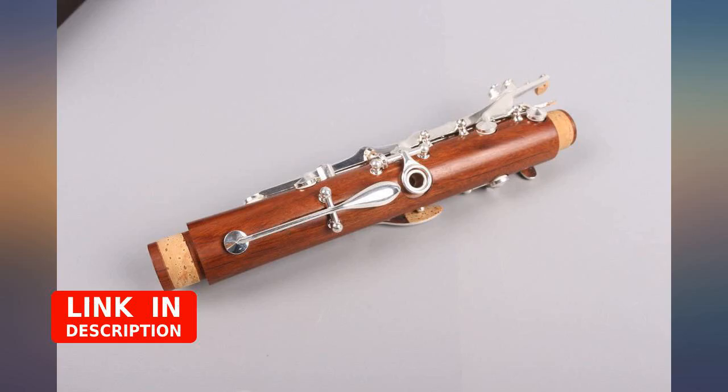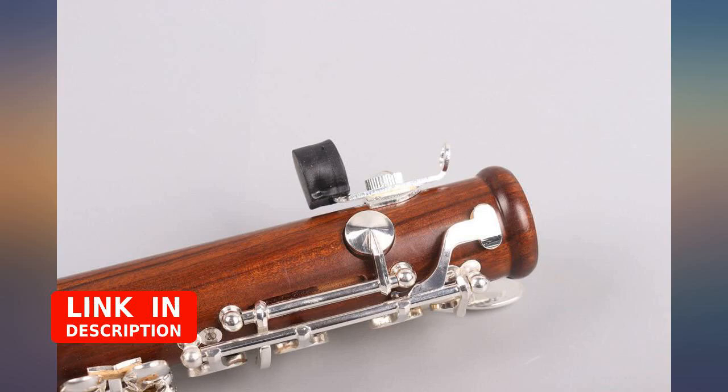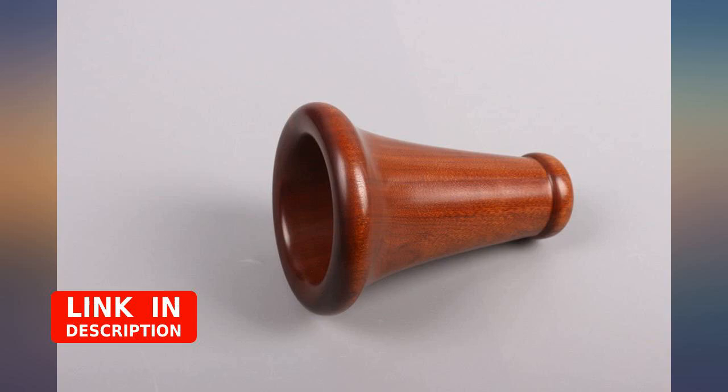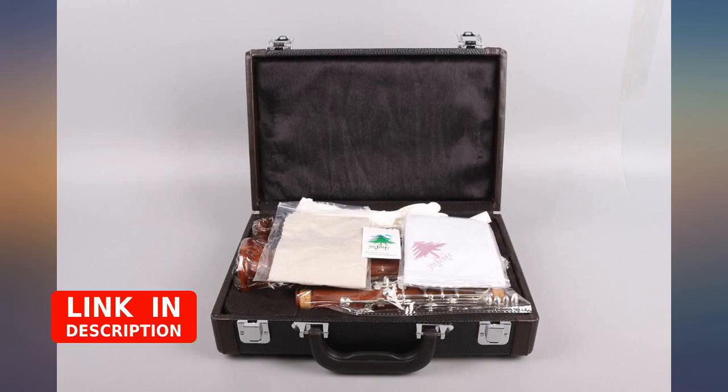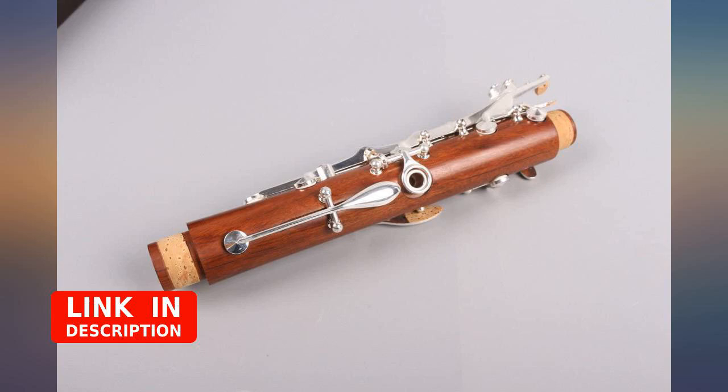I bought this clarinet for my 12-year-old daughter. When I ordered it, there was only one review of this product by a guy named Lumpy, who clearly knows what he is talking about. Thank you, Lumpy — you were right on. What a beautiful, quality instrument this is. I am extremely happy with this purchase. I can confirm all the good things Lumpy said about this clarinet and his 5-star review.